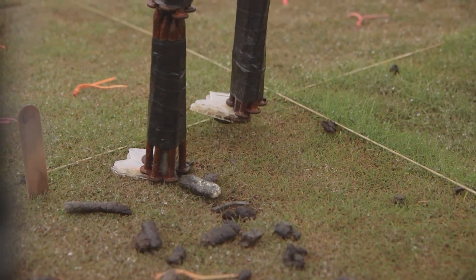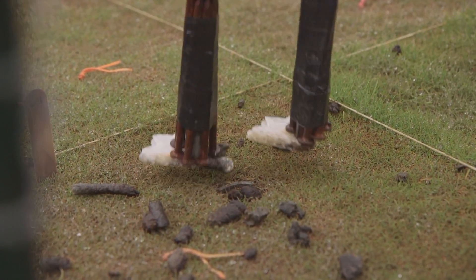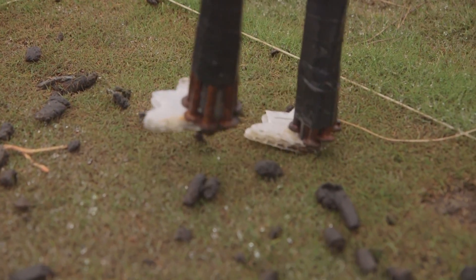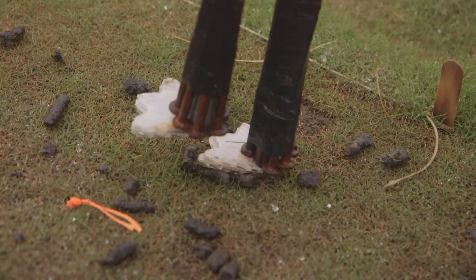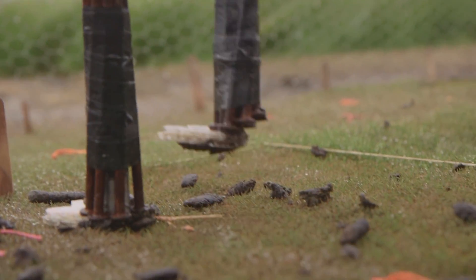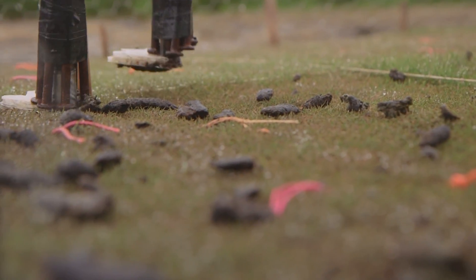We do 250 steps twice a week, so it's 500 steps total for the week. That number comes from previous literature that talks about the amount of time spent grazing by geese, and then from observations here in the Delta of geese and how many steps they take while they're grazing.